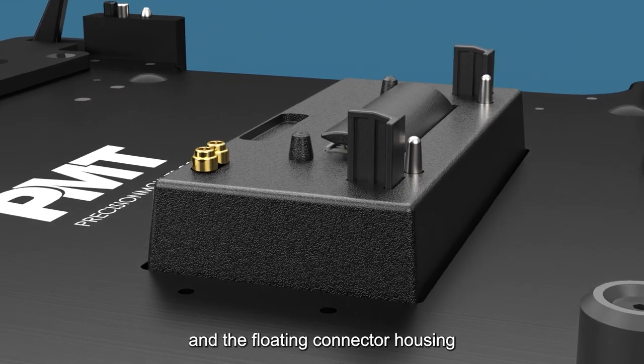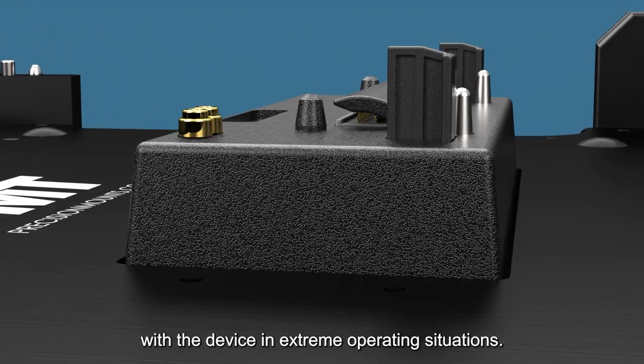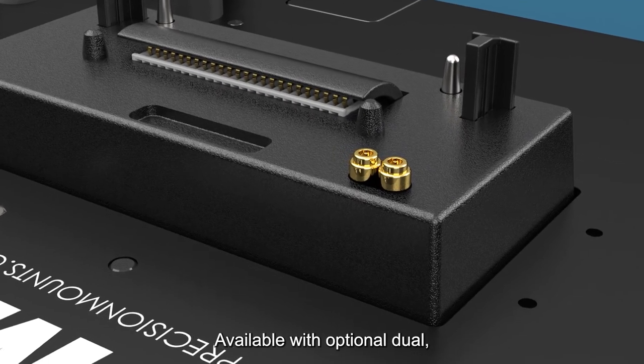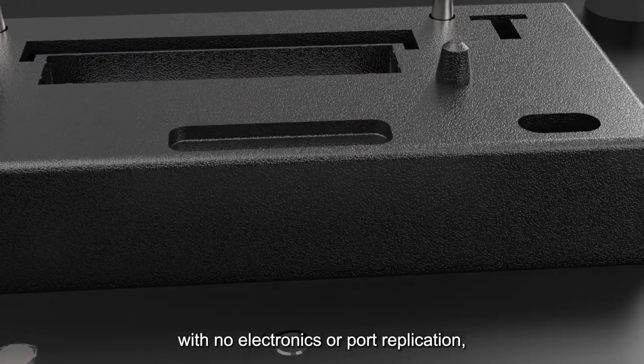The floating connector housing design ensures increased contact with the device in extreme operating situations. Available with optional dual or no RF pass-through, as well as the choice of a cradle with no electronics.